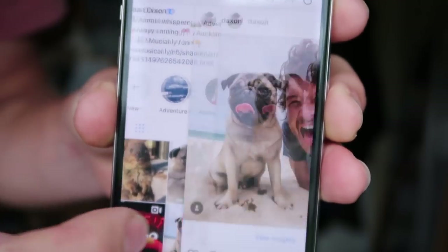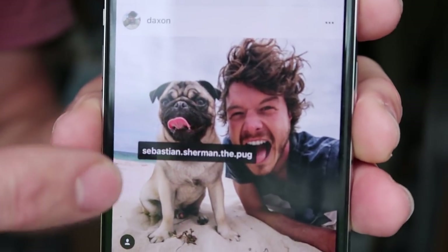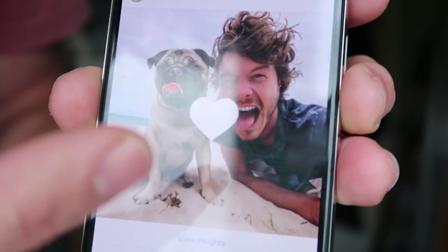Hey, did you see this little guy? He likes you. Look, he's gonna give you a kiss. There's a pug kiss for you. That guy — Sebastian! Love you!